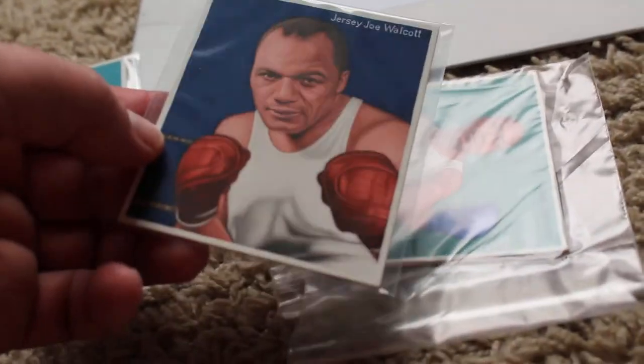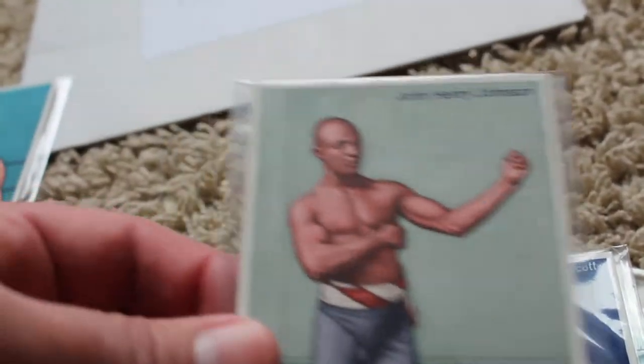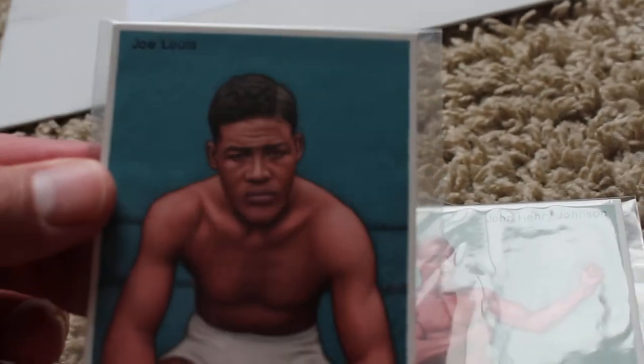You can see how small they are — they've got some really amazing, outstanding detail on them. Jack Johnson, Jersey Joe, John Henry Johnson, Joe Lewis of course, and Henry Armstrong. I've got some more that came in today, let's take a look.